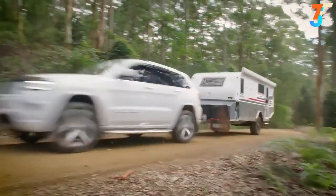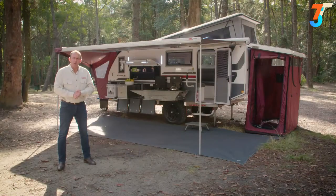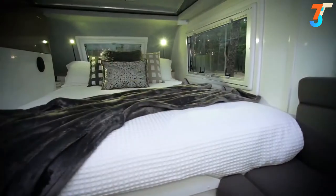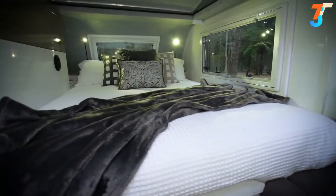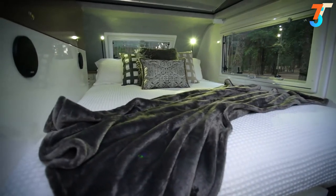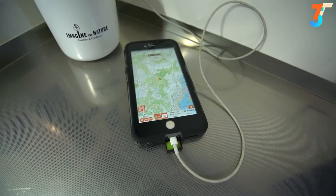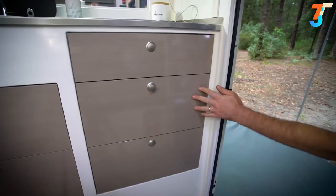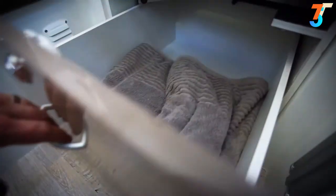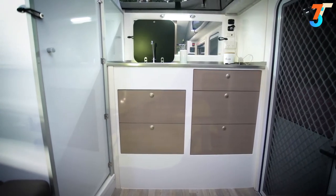The Exodus 16 has got everything you need on the outside, but step inside and be prepared to be blown away by all the standard inclusions. Nothing beats a great night's sleep while you're away, and we've made sure that's taken care of, thanks to a quality queen-size innerspring mattress, complete with bedside reading lights and USB ports to keep your devices fully charged. There's a large roll-out storage drawer under the bed, six internal clothes cupboards and storage lockers under the lounge.